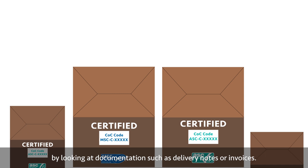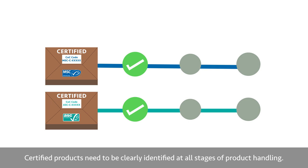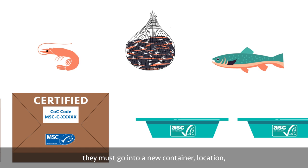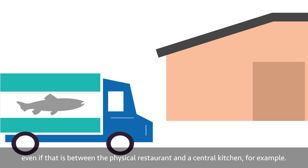Principle 2: Always keep the fish identifiable. Certified products need to be clearly identified at all stages of product handling. If certified products are removed from their packaging, they must go into a new container, location or package that is clearly marked as ASC or MSC. This must happen each time a product is moved, even if that is between the physical restaurant and a central kitchen, for example.